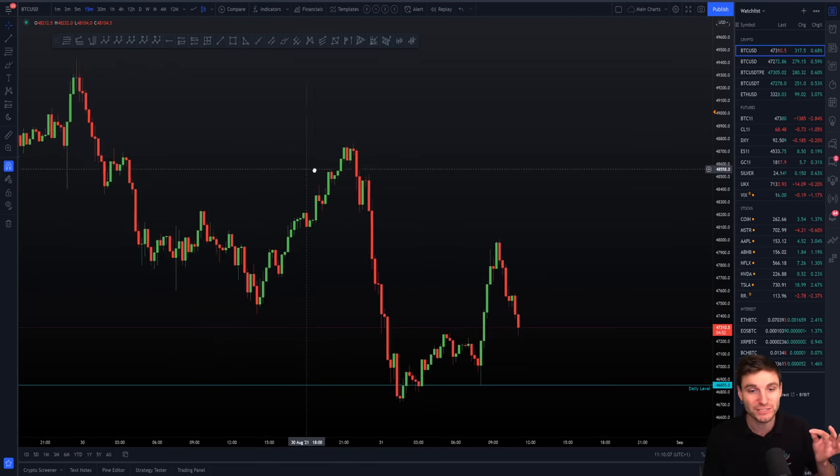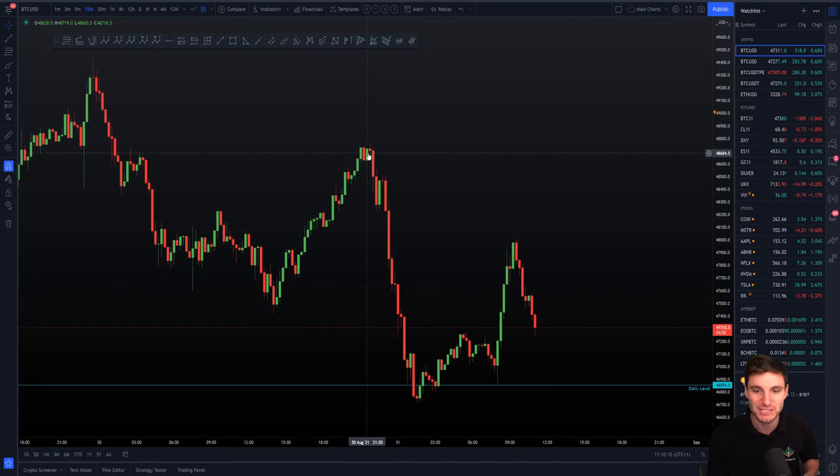I did not take a short at this Fibonacci CC resistance, primarily because I was singing and dancing on Twitch with you all — I was having an absolute ball. But it did mean I missed that short trade. Hey, it is what it is. Price obviously moved to the downside.